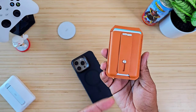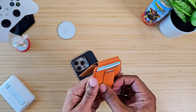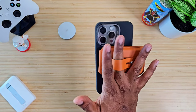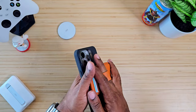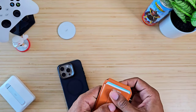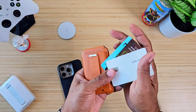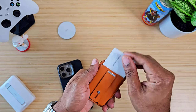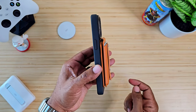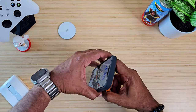This is the GEO Wallet. It has a few functions — first, it has a loop so you can put your finger through there and you're good to go. It has a strong magnet so you can pop it on and off. It comfortably holds about three separate cards. Slide those cards in the back and you're set — very slim form factor, nice and pocket friendly, and the stand gives you a bunch of different angles because it is super strong.